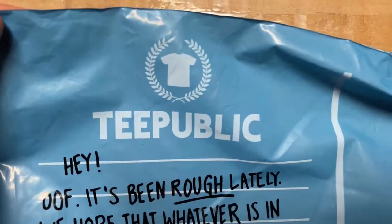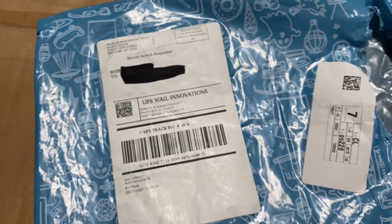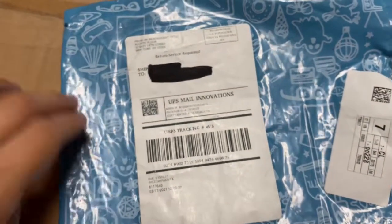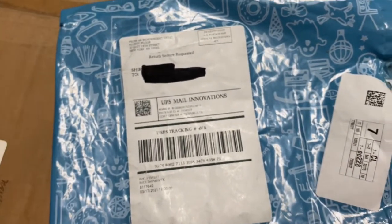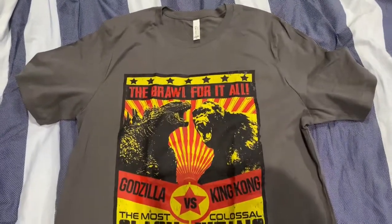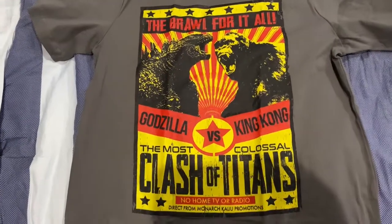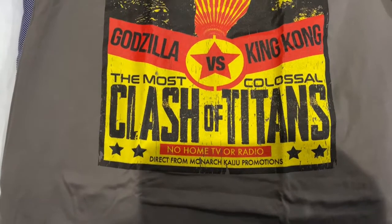TPublic, folks — link in the description box down below. This particular shirt I got for 20 bucks, and they do good customizations for their shirts. With that, let's go to the man cave. Here it is folks — it's the t-shirt for Godzilla vs. King Kong!